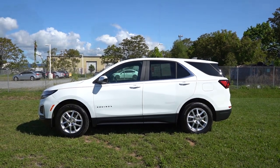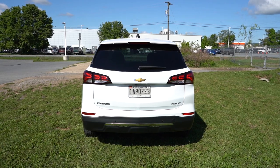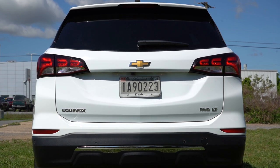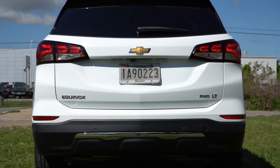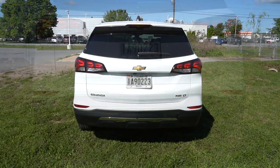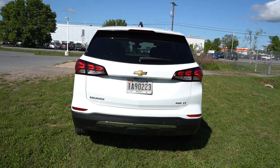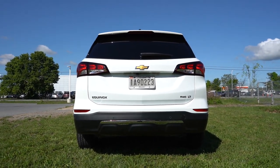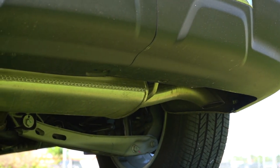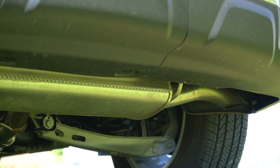Around to the back: at the very top is a matte black shark fin antenna, then a rear spoiler with an integrated brake light, a rear window wiper below that. LED taillights are available on the RS and Premier trim levels. There's trim-level badging at the bottom right of the rear liftgate, and just below everything there is a single exhaust outlet tucked away. Here is that exhaust clip.